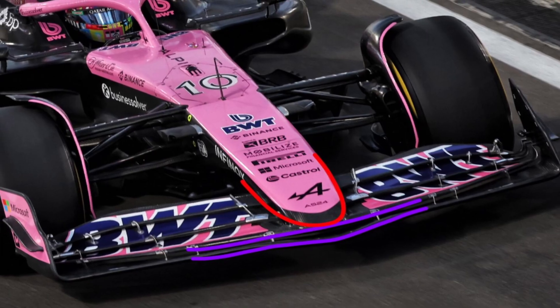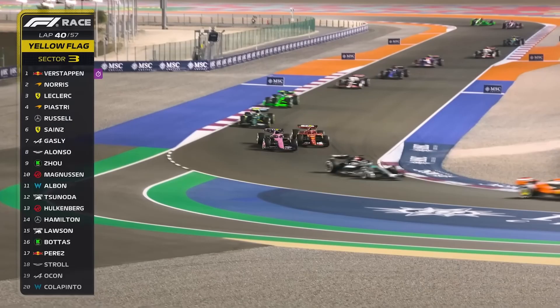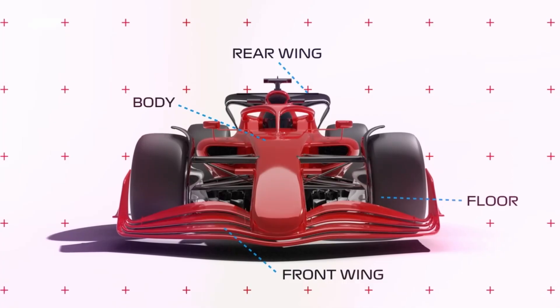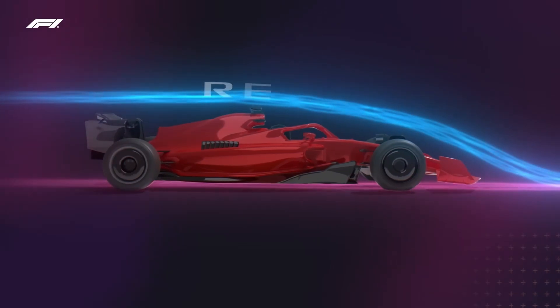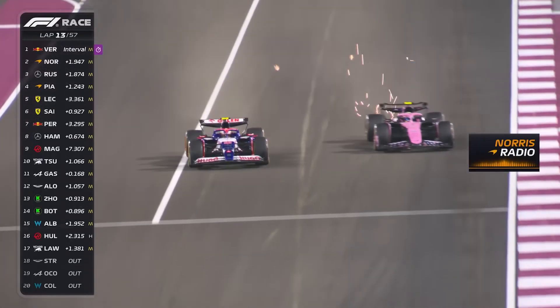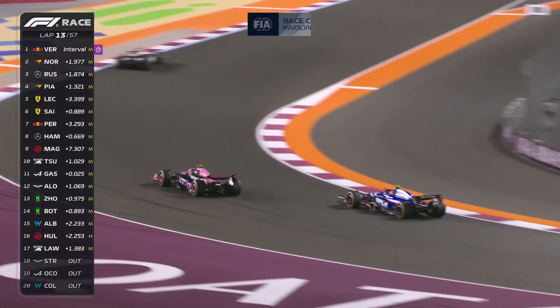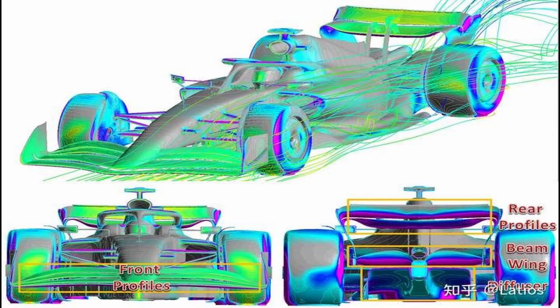The new wing flaps on the front of the car create more downforce, which means the front of the car sticks to the track better. Because the front has more downforce now, the car can also use more downforce at the back without upsetting the balance. This is why the car's nose has been redesigned — the new nose works better with these changes, helping to improve overall performance by making sure both the front and rear downforce are optimized.